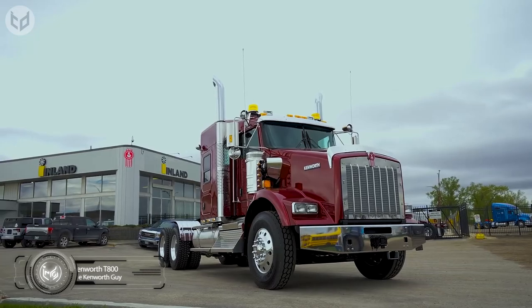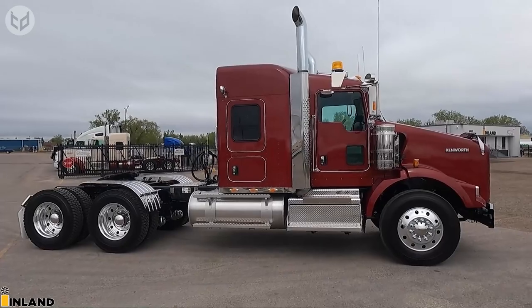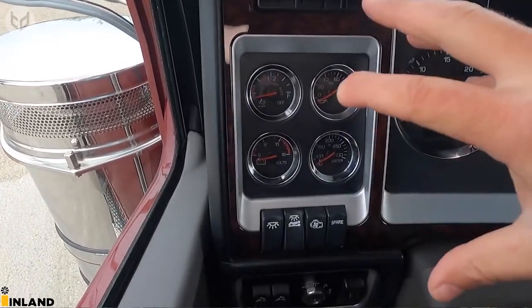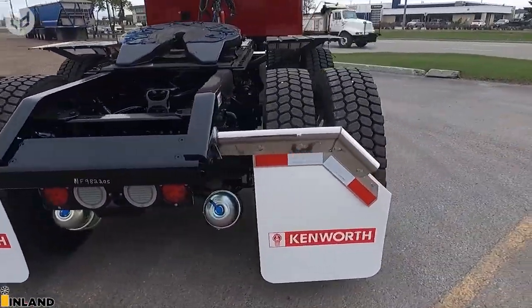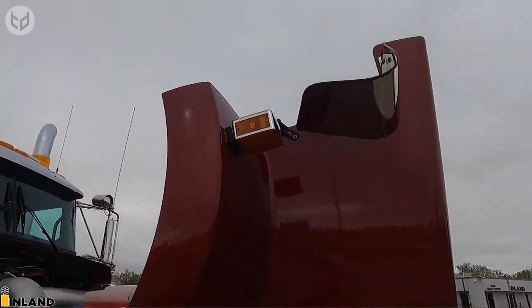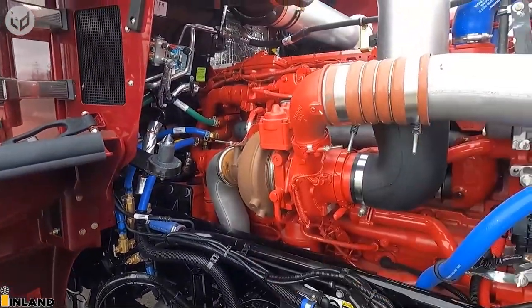The Kenworth T800 is a heavy-duty truck model produced by Kenworth Truck Company, renowned for its versatility and durability. It can be configured for a wide range of applications, including long-haul trucking, construction, and logging, and features a spacious and comfortable cab with customization options. The T800 is equipped with advanced technology for improved fuel efficiency and performance, and is known for its advanced aerodynamics, long hood design, and options for set-back or set-forward axle configurations, along with a variety of drivetrain options.